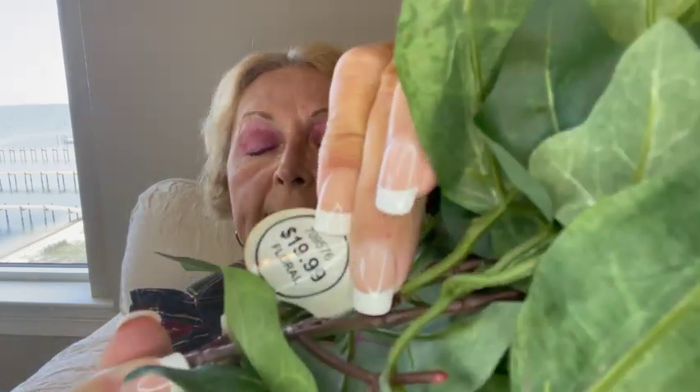Then at the bottom of the box I found six of these, and they're from Hobby Lobby. These were $19.99 for a big branch. Here's the tag — Hobby Lobby, $19.99. So the total MSRP for this box of greenery was $180.